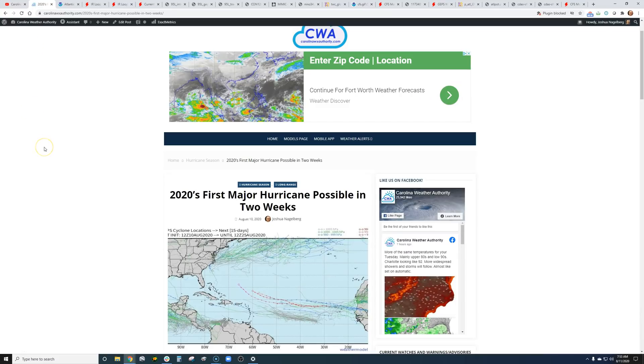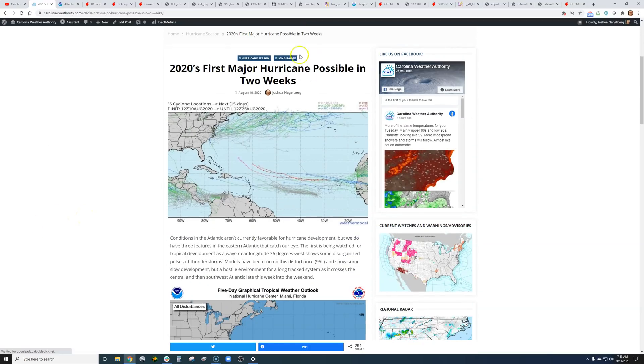Check us out at carolinawxauthority.com — we have a models page, a mobile app, and weather alerts straight to your phone. And of course, there's an article I posted last night, which I'm going to get into more detail about, covering at least some potential that we think there'll be for our first major hurricane of the Atlantic season.